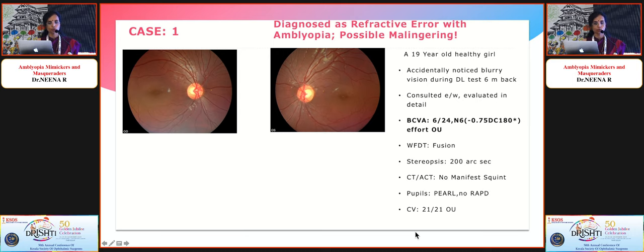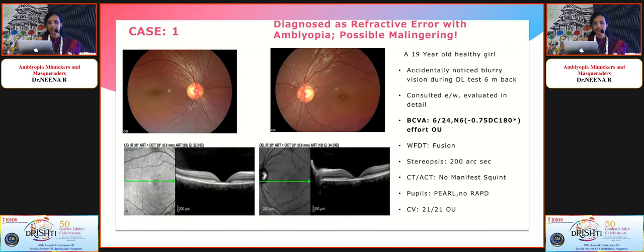Stereopsis was borderline at 200 arc seconds. Pupils were good with no RAPD. Color vision was full in both eyes. The fundus essentially looked normal to us initially, and we had a cursory glance at the OCT which did not immediately ring a bell.